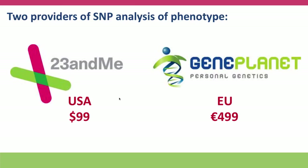I'm only going to talk about two providers of SNP analysis that provide phenotype information. Most of the providers are not in the United States — they're mostly British or European providers, and you'll see why in just a second. The two companies I'm going to talk about are 23andMe and a company called GenePlanet, a British company.